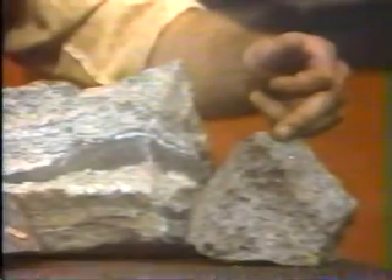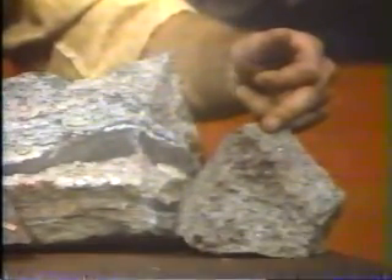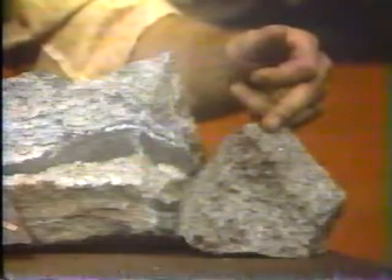This rock is distinct yet again. It has no layering at all. And if you were to take a hand lens, you would see that it was composed of interlocking crystals. That rock is an igneous rock. It was once molten. It's the kind of rock that we get when lava crystallizes.